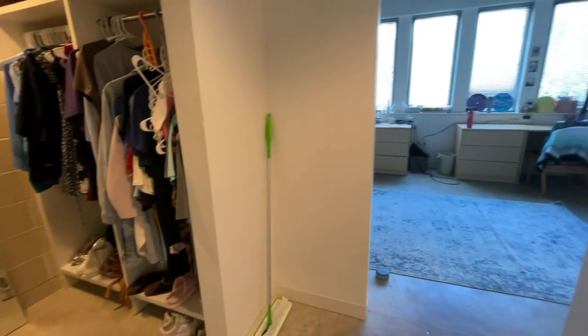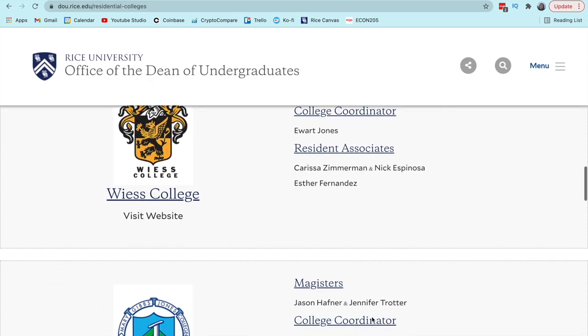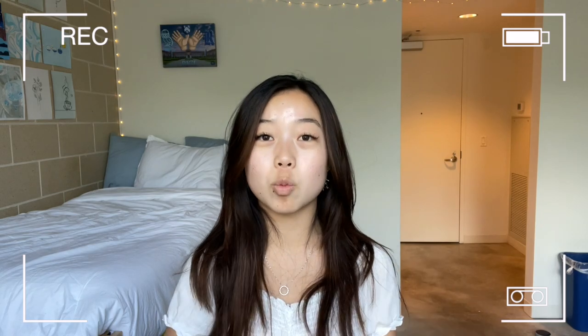Right when you walk in, this is what the entrance looks like and right behind me is the door we just came through. If you're not familiar with the Rice University housing system, there are 11 residential colleges and each student gets randomly assigned to one their freshman year and stays with it all four years. Duncan is the youngest residential college, built in 2009, so it's pretty new. We are one of the few residential colleges that have private bathrooms. McMurtry, our twin college, has the exact same layout just flipped — they also have private bathrooms — but the older residential colleges have communal bathrooms.